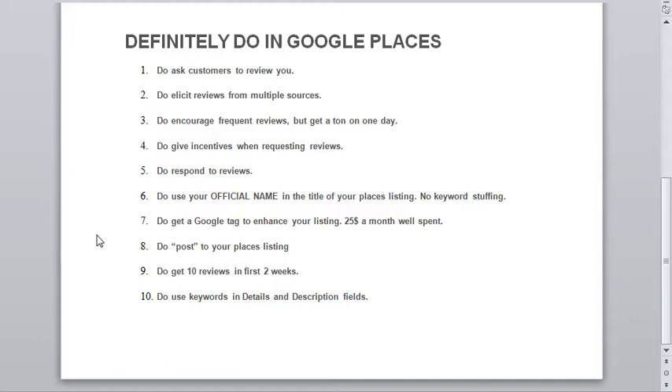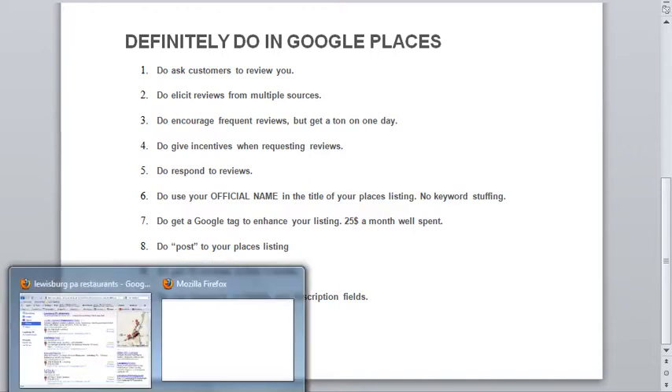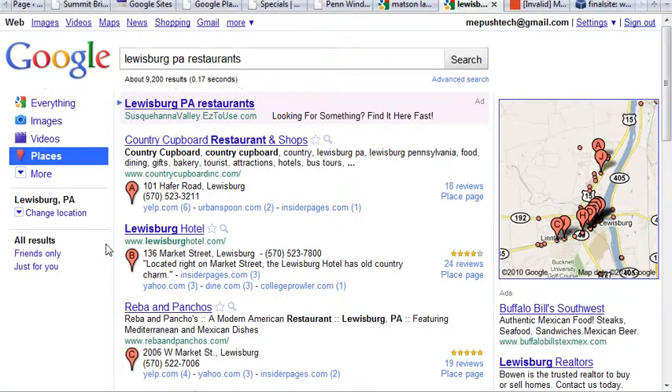Hello everyone, this is Connor Quinlan from Summit Design Studio. I just want to go over some definite things you need to do in Google Places to optimize your business in Google. Google Places, if you're not familiar, is that place we used to call Google Maps or Google Local. It's the red pinpoint listings you see in a lot of localized searches, like Lewisburg, PA, restaurants.